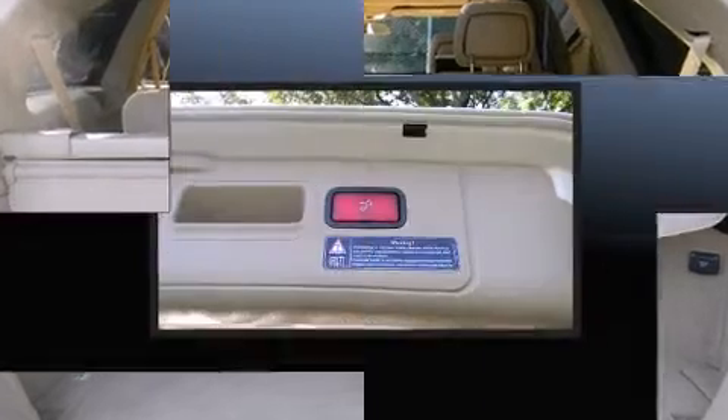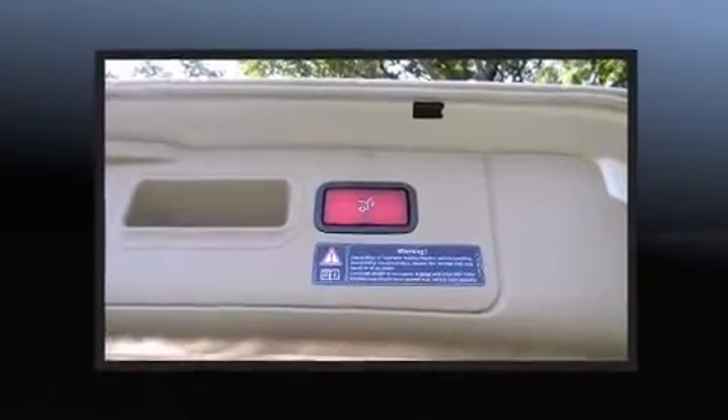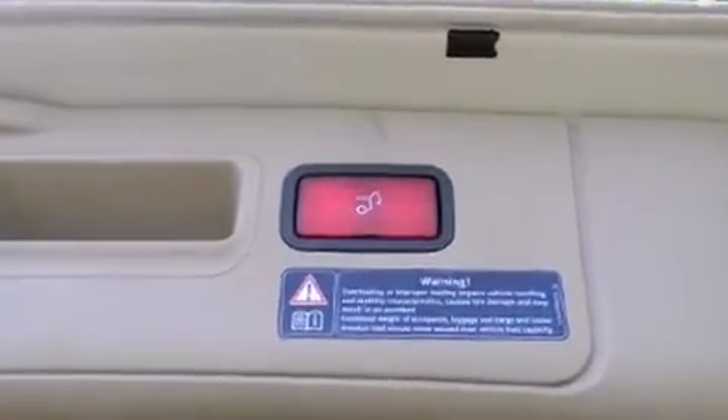This vehicle has achieved certified pre-owned status, having passed Mercedes-Benz's comprehensive certification process.